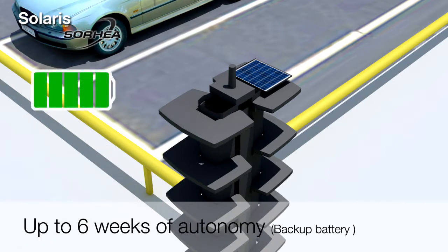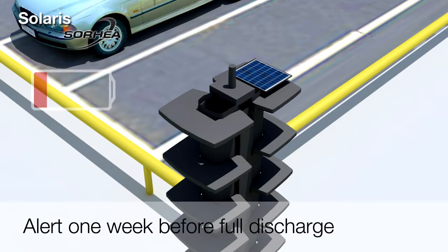The Solaris columns are powered using solar panels and a backup battery that ensures up to 6 weeks of autonomy in total darkness. If the battery is low, a warning alarm is sent one week before the battery is totally empty.